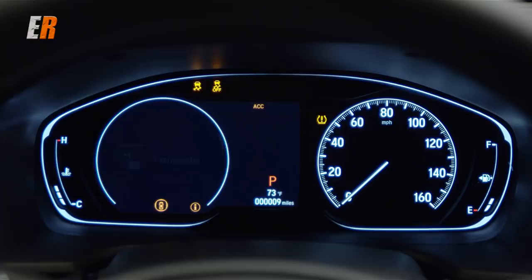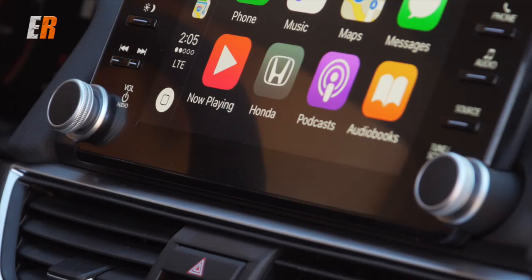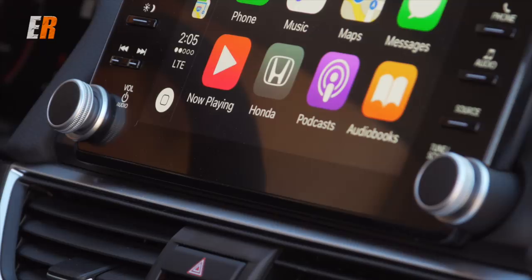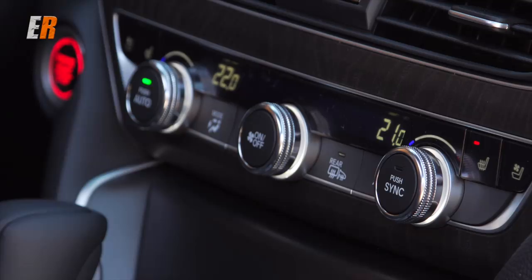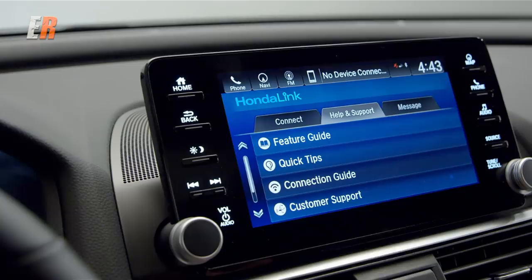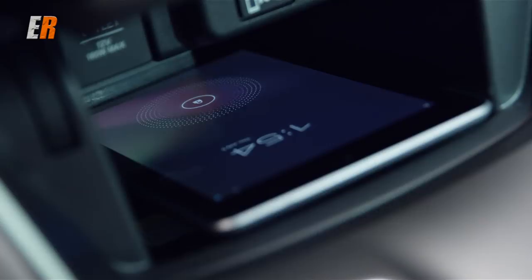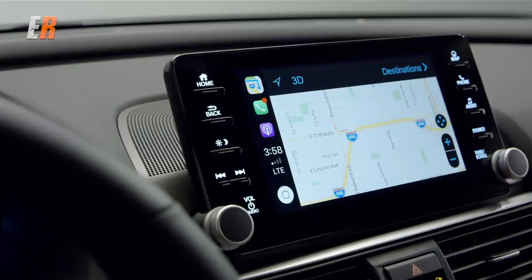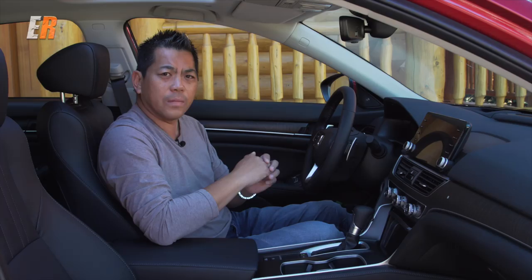There's an 8-inch display audio system in the center with volume and tuning knobs on either side, tactile buttons for commonly used functions, and physical buttons for climate control. Everything is easy to use, simple, and not over-thought — I really like that. For connectivity, you get wireless charging, four USB ports (one in the front, one in the glove box, two in the back), and Android Auto and Apple CarPlay come standard on all Accords. Heated front and rear seats and a heated steering wheel are included on the Touring model — all in all, a very upscale, premium look and feel.